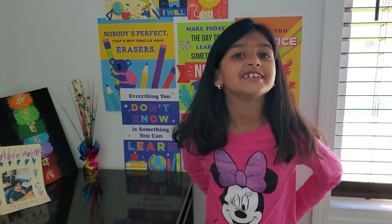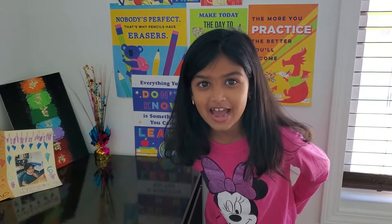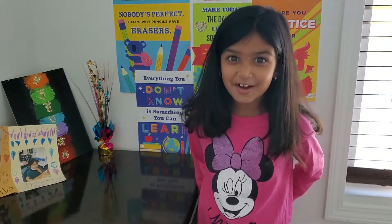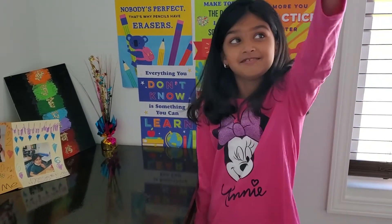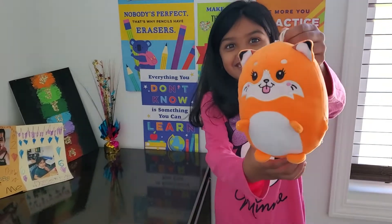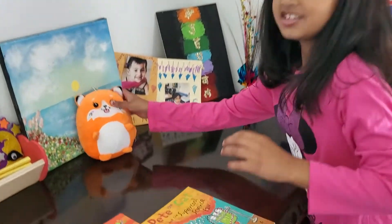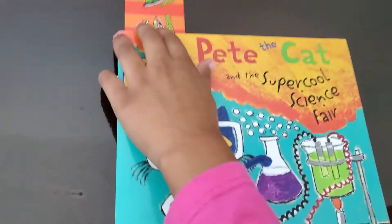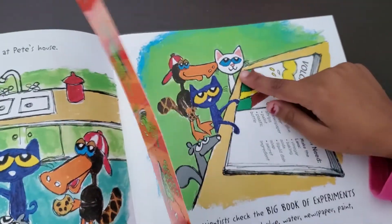Hello everybody! Today we're gonna do a read aloud. And do you know what's behind my back? It's the cat — but what name was it? Have you forgotten? What was it? Lily! I mean Lily the cat. Now let's name it Kelly. I like Kelly, because there's a girl named Kelly in here.